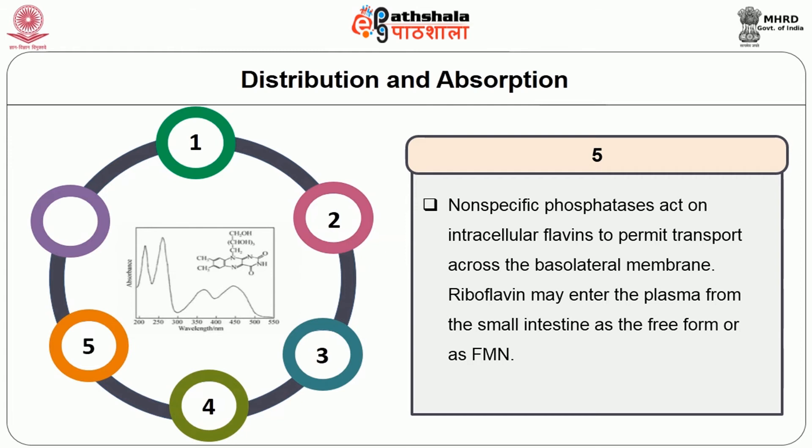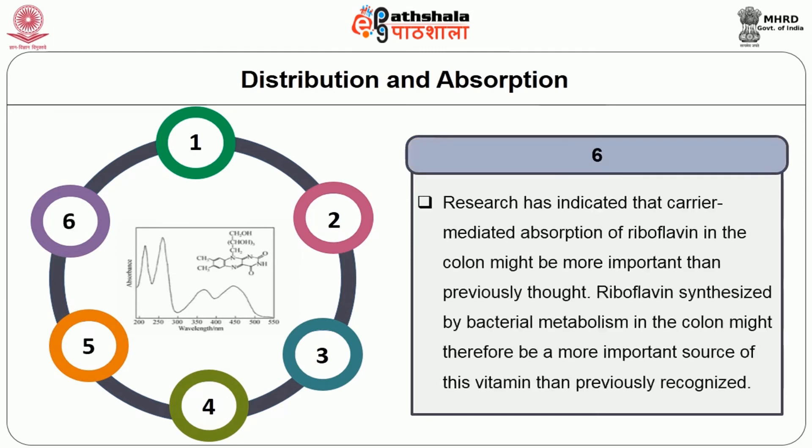Riboflavin may enter the plasma from the small intestine as a free form or as FMN. Research has indicated that carrier-mediated absorption of riboflavin in the colon might be more important than previously thought. Riboflavin synthesized by bacterial metabolism in the colon might therefore be a more important source of this vitamin than previously recognized.